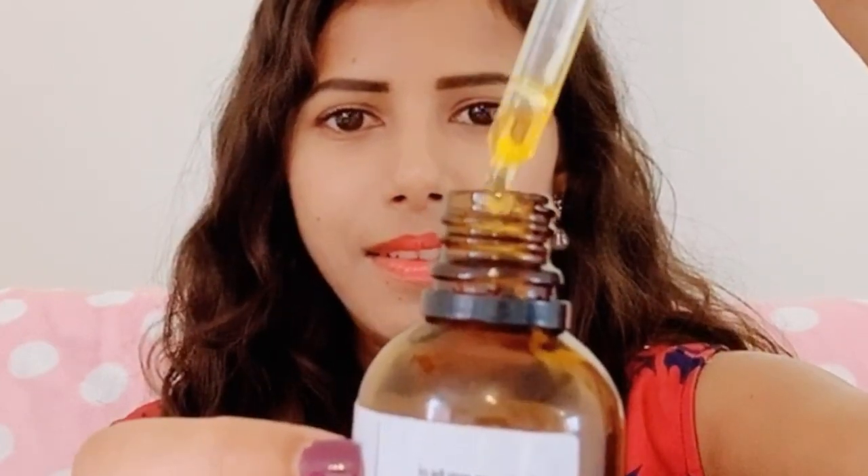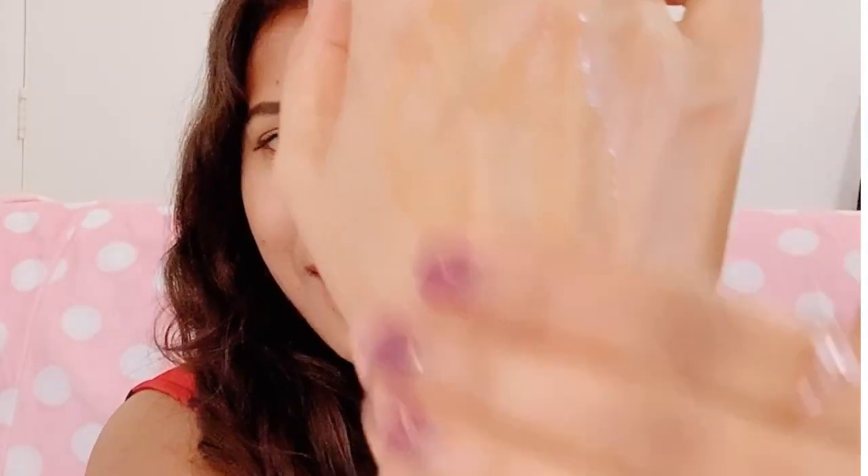I usually use this rosehip oil in the winter time as part of my nighttime skincare routine. You can see it's almost run out — and you can see it has a beautiful golden color. I apply it to my hand like this.